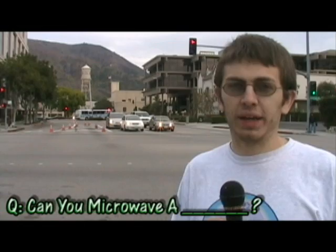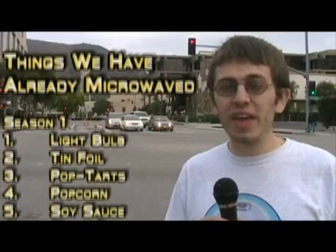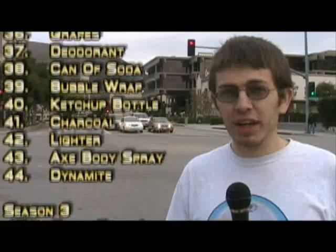One of the most frequently asked questions we get here on the show is: can you guys microwave a fill-in-the-blank? I'm in front of the Warner Brothers water tower right now to answer that question. Chances are we already have microwaved your suggestion — check through the other seasons to make sure. And if we haven't actually done it yet, send me a private message, comment, or email, and we'll get around to it next time we film.